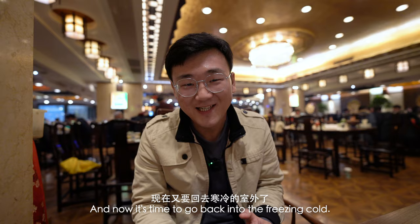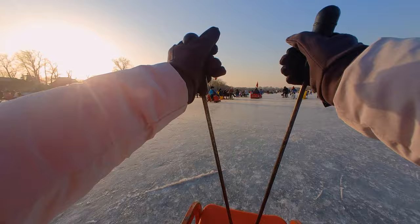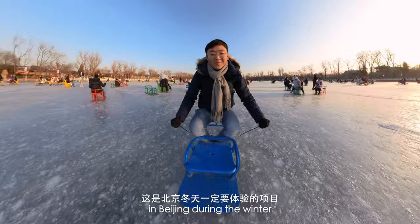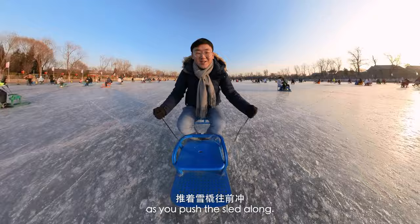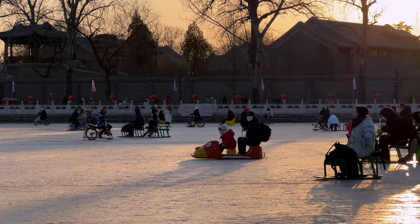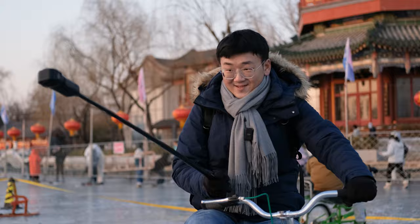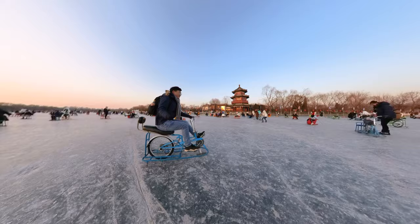And now it's time to go back into the freezing cold. This is definitely a must-do activity in Beijing during the winter — sledding at Shishahai. You just sit on this little sled and you get two sticks like you're skiing as you push the sled along. But it's almost impossible to brake. If you don't want to do the sled, you can also try the bicycle.